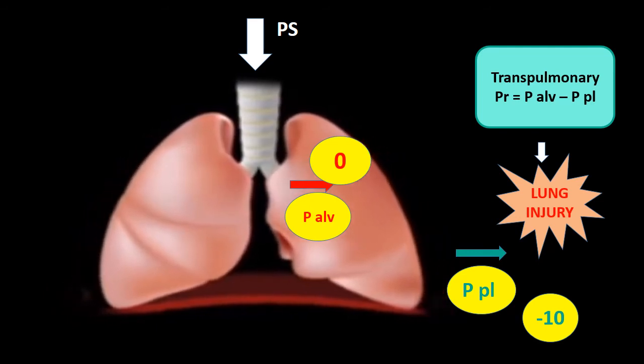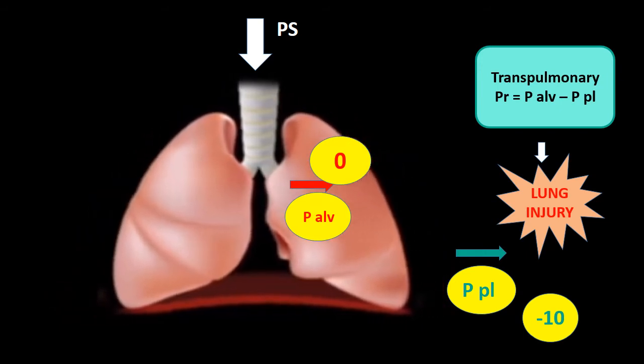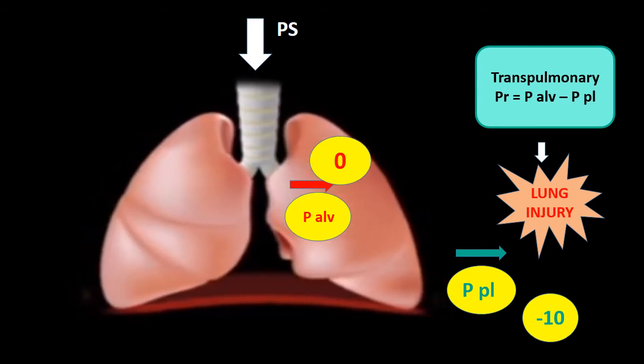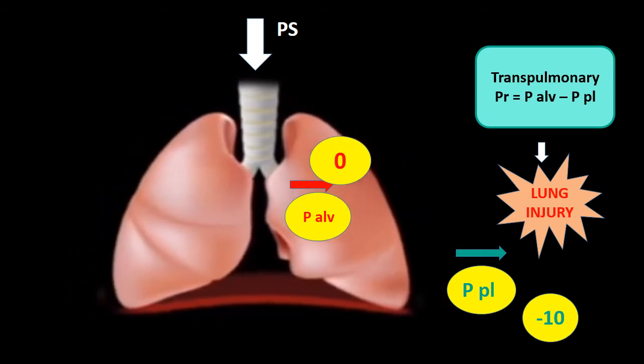What we often do on NIV is keep increasing pressure support while the patient is not improving, which leads to further injury. Please monitor expiratory tidal volume — ideally target around 6 ml/kg. If at one or two hours it remains 9 ml/kg or more, that is an indication NIV is not working and you need to intubate. Delaying intubation in such patients leads to excess mortality — do not be lulled into false complacency.